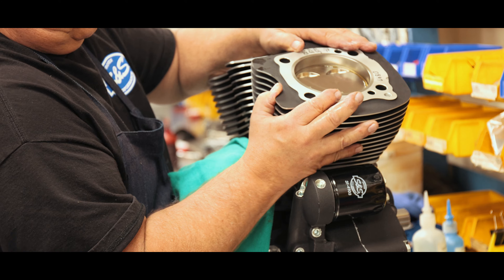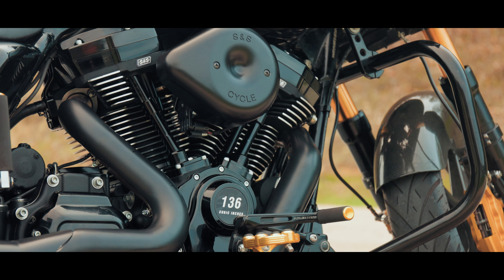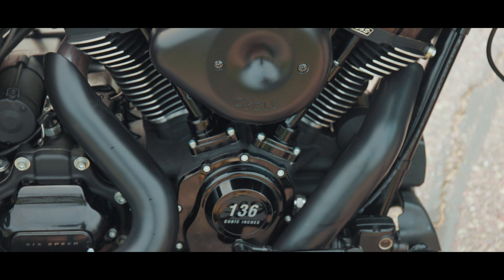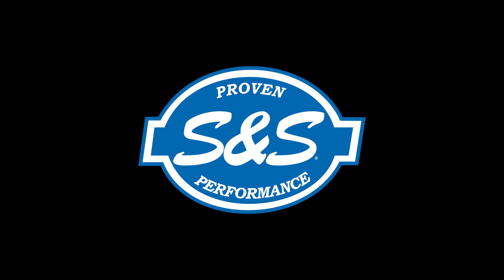The MK136 features the proven strength of S&S MK series crankcases, Guardian kit roller rockers, forged pistons, high-flow cylinder head with oversized intake and exhaust valves, and exclusive breather boxes. Every detail has been meticulously crafted for maximum performance and durability. Get ready for the ride of your life with the MK136.